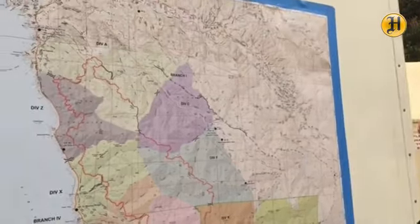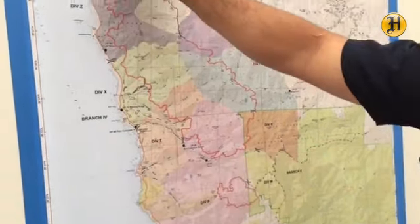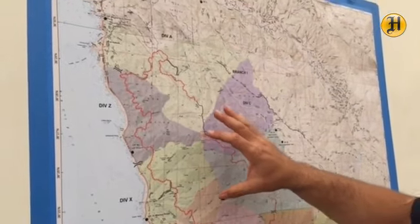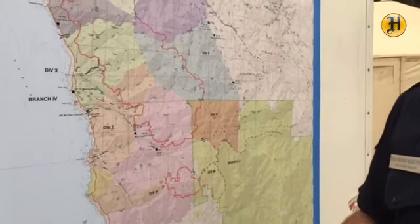This fire is broken down into multiple divisions. If you look along the map, you'll see 'Division' and then the letter that corresponds with each division. Every one of these divisions has multiple fire crews, resources, and engine companies.